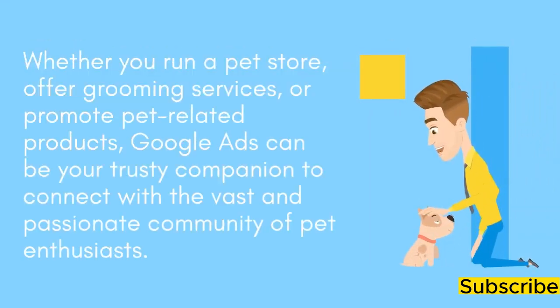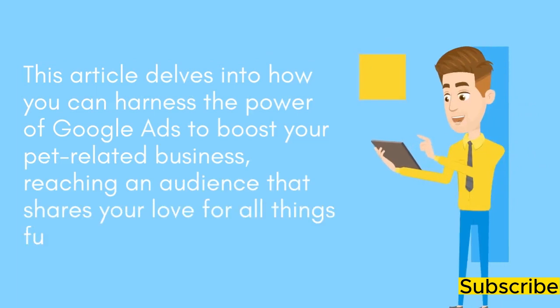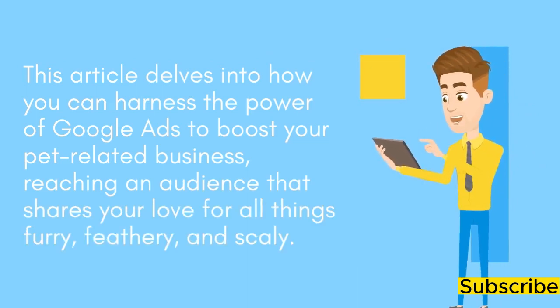Whether you run a pet store, offer grooming services, or promote pet-related products, Google Ads can be your trusty companion to connect with the vast and passionate community of pet enthusiasts. This article delves into how you can harness the power of Google Ads to boost your pet-related business, reaching an audience that shares your love for all things furry, feathery, and scaly.